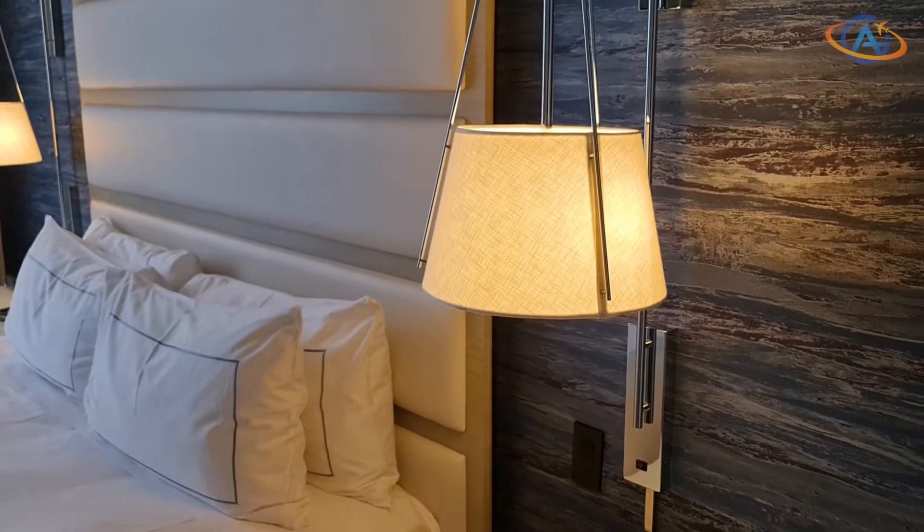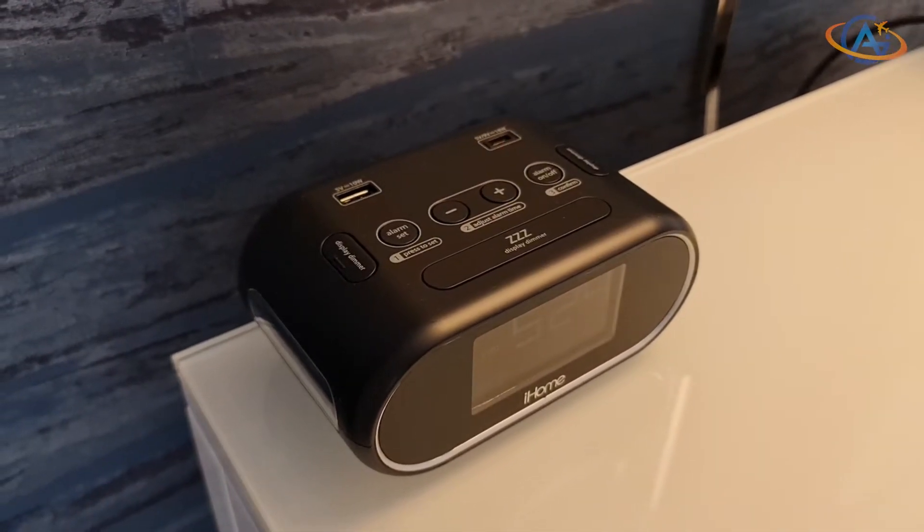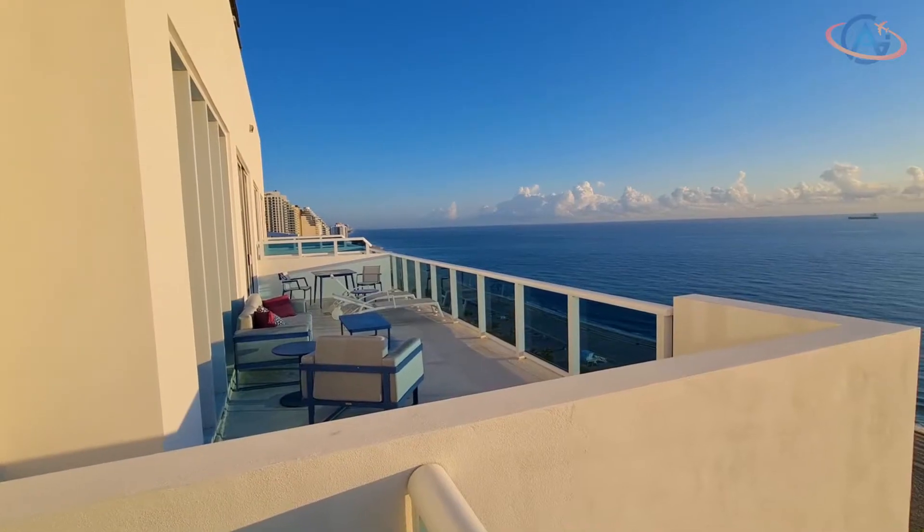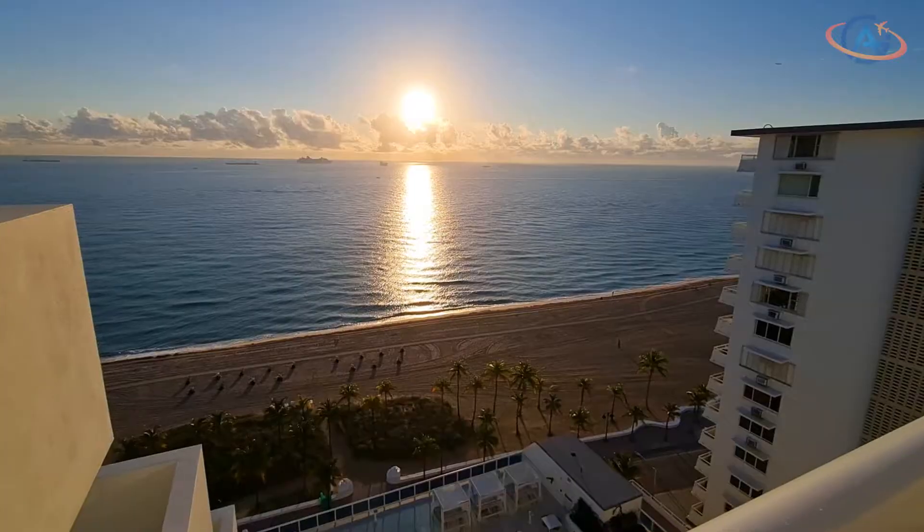But the highlight of the room is yet to come — the balcony, where you can enjoy a really fantastic sunrise and overlook the beach and the ocean.